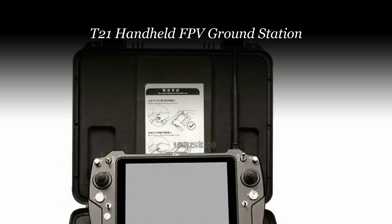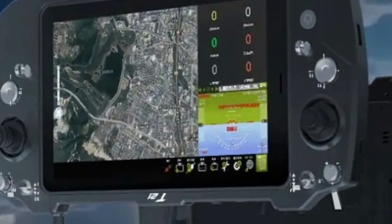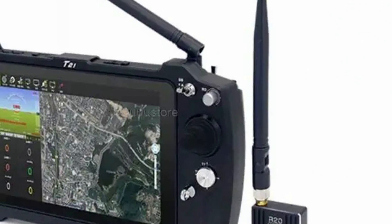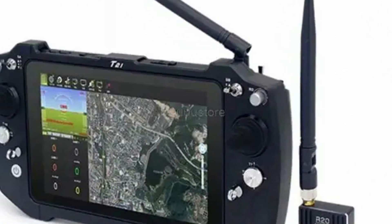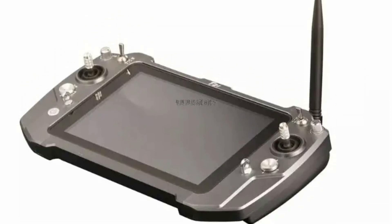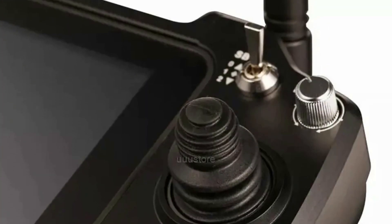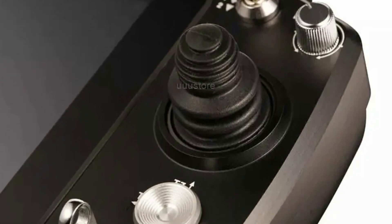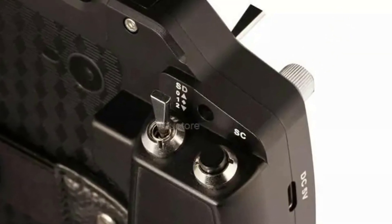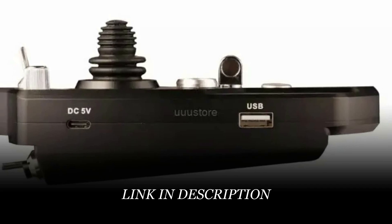Number 3: T21 Handheld FPV Ground Station. The T21 all-in-one handheld FPV portable ground station is a game-changing innovation for UAV enthusiasts, delivering exceptional control and connectivity. With an impressive range of 30 kilometers, this ground station ensures a powerful and stable link between you and your drone. Equipped with dual integrated 8-inch IPS displays, it offers a clear and immersive FPV first-person view experience. The P900 900MHz remote control system provides precise control, making it perfect for airplanes. Crafted from durable metal and bearing the brand name U-Store, this ground station guarantees reliability and longevity. It's suitable for users aged 12 and above.